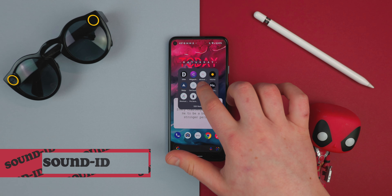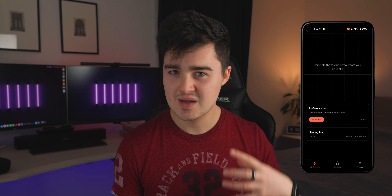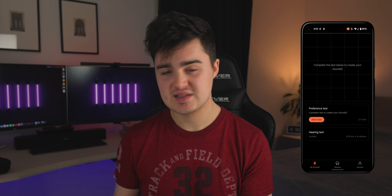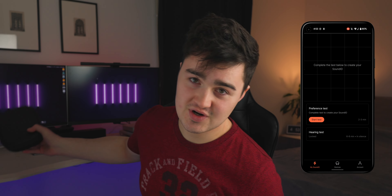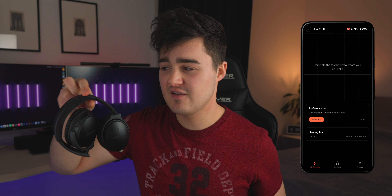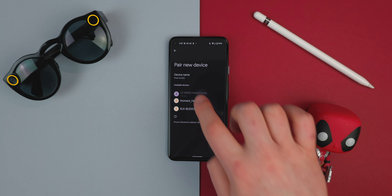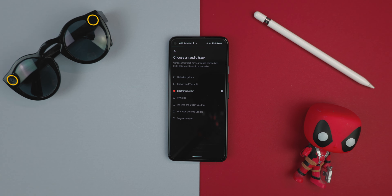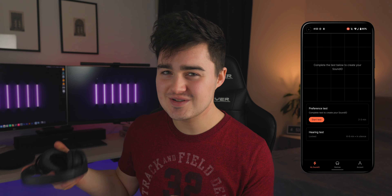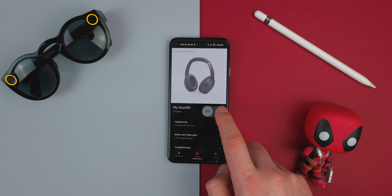App number seven is Sound ID. If you have a really great pair of headphones but the sound just isn't quite right, you can personalize it using this app. Connect your headphones — I'm using the Bose QC35 Mark II, great sound quality and noise isolation. Simply pop them on and go through the configurator. It will play various different sounds and frequencies and you choose whether you like them or not. It personalizes its own EQ specifically for your hearing so you can get the best sound quality out of your headphones.